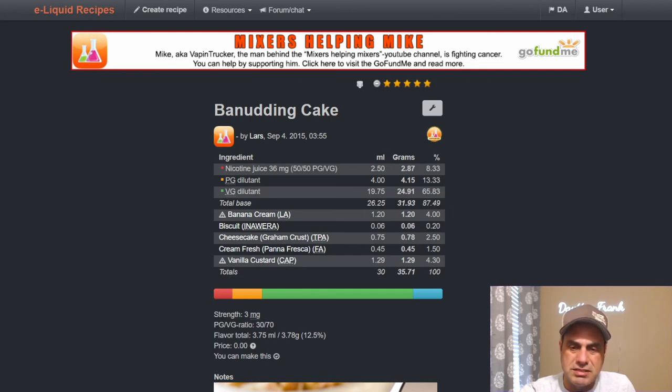So there you have it — one newer flavor and the granddaddy of them all. From the beginning of mixing to today, almost every mix with any kind of custard in it still uses CAP V1. Don't be afraid of it. Everyone should try a shake and vape at least once just to see if you like it. Personally, I can vape CAP V1 at four or five percent in a mix off the shake, and it does get better every time — but it still tastes good off the shake.